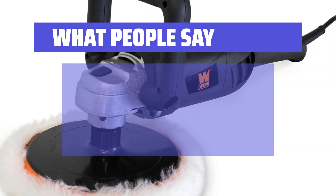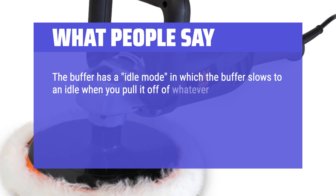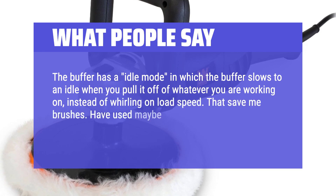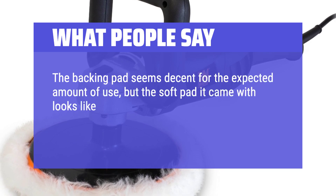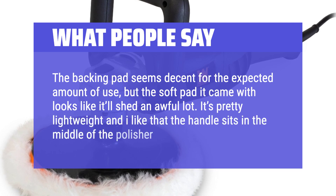What people say: The buffer has an idle mode in which it slows to an idle when you pull it off whatever you are working on, instead of whirling at load speed — that saves brushes. Used maybe 5 times since receiving it, worked perfect every time. The backing pad seems decent, but the soft pad it came with looks like it'll shed a lot. It's pretty lightweight and the handle sits in the middle of the polisher.